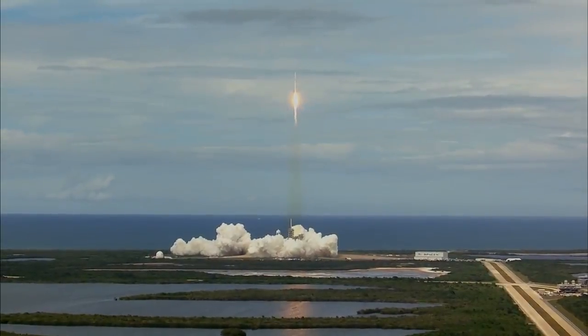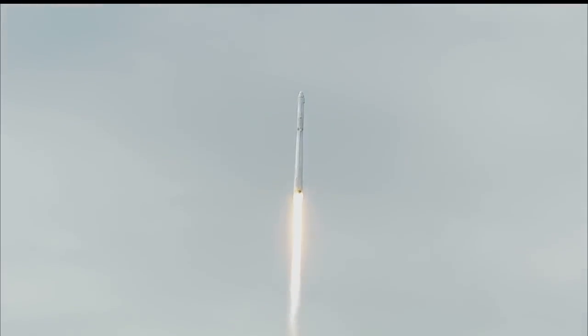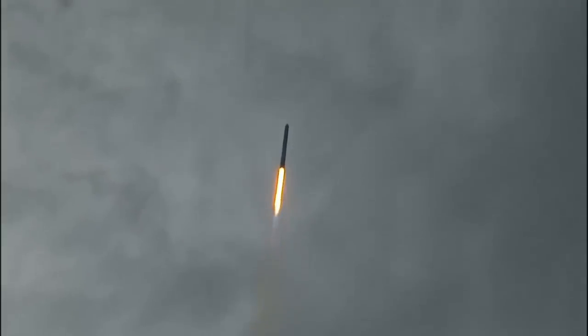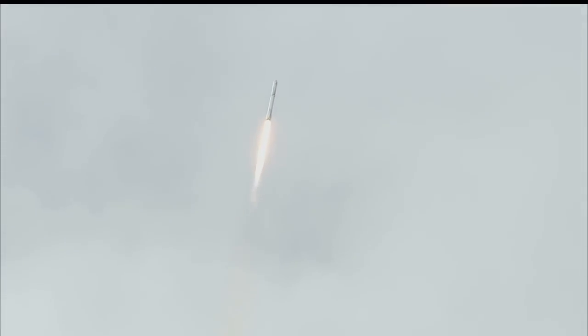First stage propulsion nominal. Station active. Falcon power and telemetry nominal. Everything going according to plan. Falcon is on target for its rendezvous with the International Space Station.